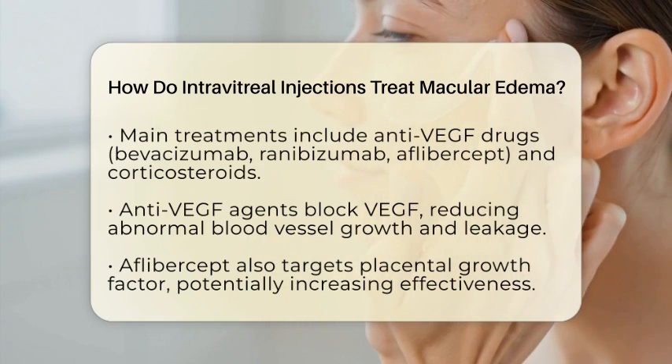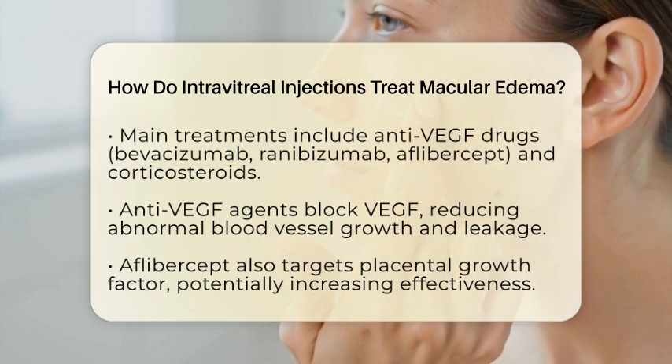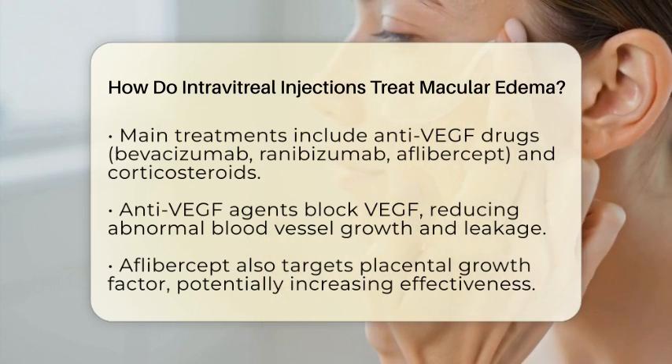Aflibercept is unique because it also targets placental growth factor, which might make it more effective in some cases.